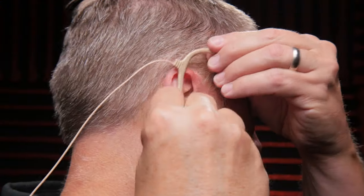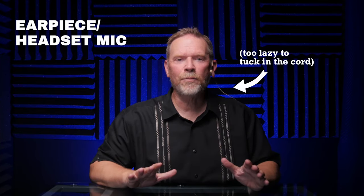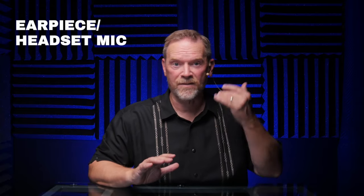One last type of microphone: the earpiece or headset microphone. The nice thing about the earpiece microphone is that it sounds good and it's always the same distance from my mouth — it's really close to my mouth. Unlike a lavalier mic, there's not going to be any variation as I move my head around because the mic stays the same distance from my mouth. Of course you can see it, but it doesn't get in the way like some microphones.